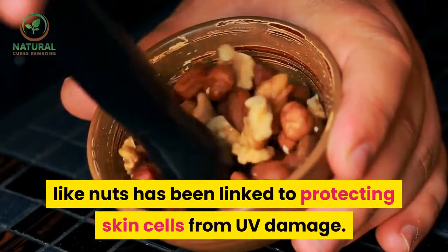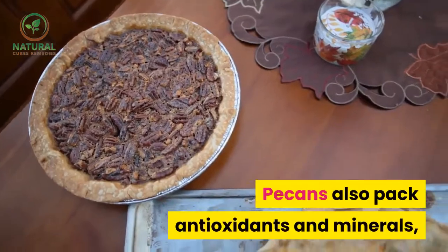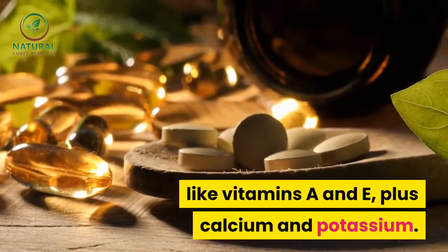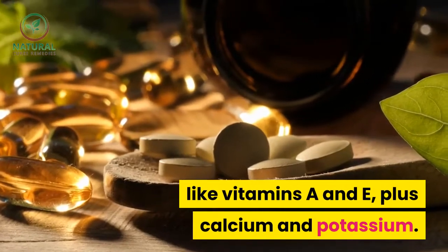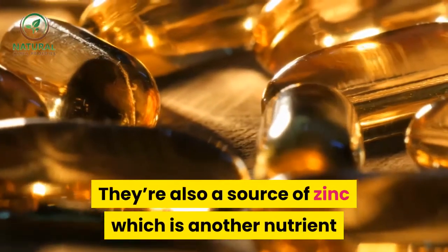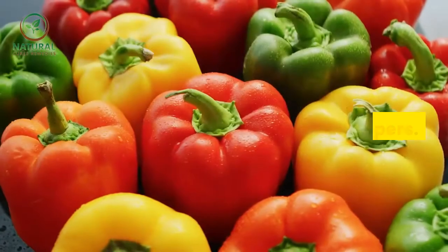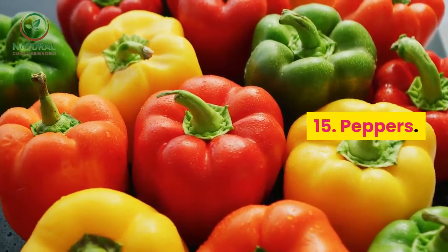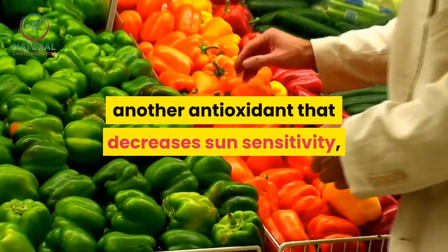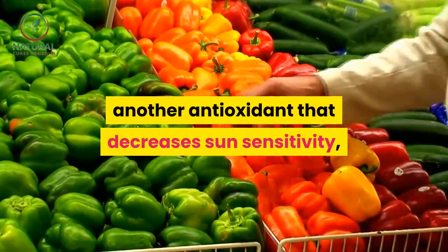14. Pecans. The ellagic acid found in many plant-based foods like nuts has been linked to protecting skin cells from UV damage. Pecans also pack antioxidants and minerals like vitamins A and E, plus calcium and potassium. They're also a source of zinc, which is another nutrient that may help promote glowing skin and protect immunity.